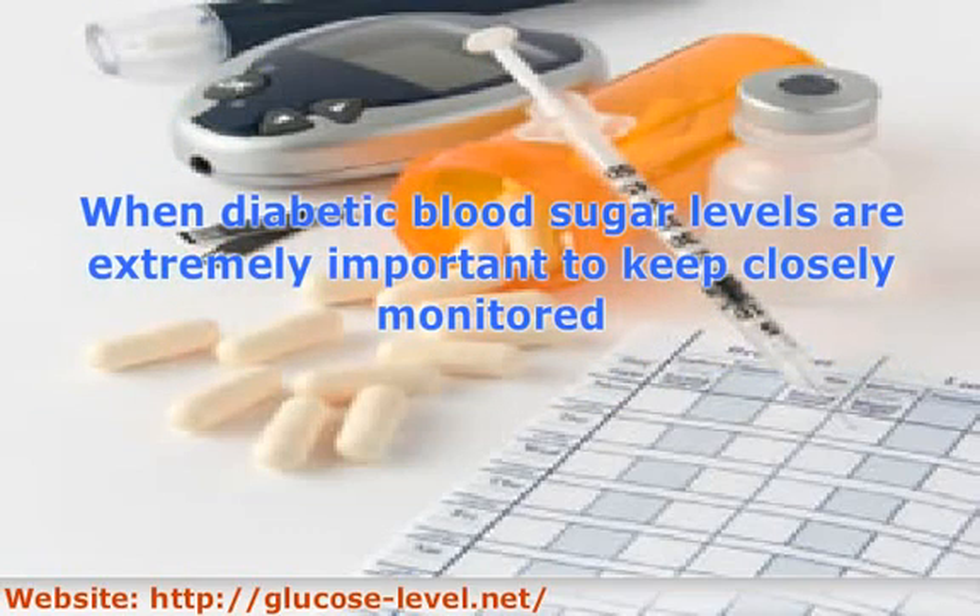In most cases, when diabetic, blood sugar levels are extremely important to keep closely monitored. This is usually done with a blood glucose meter, which requires a drop of blood to check the current level of glucose in a person's bloodstream. Hypoglycemia symptoms tend to occur at or below a glucose level of 60.